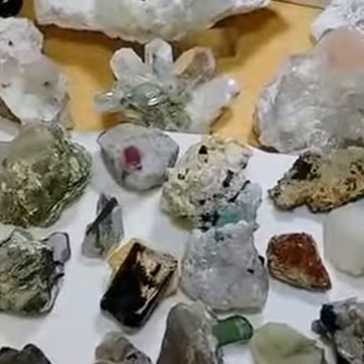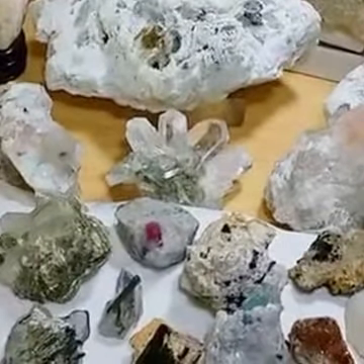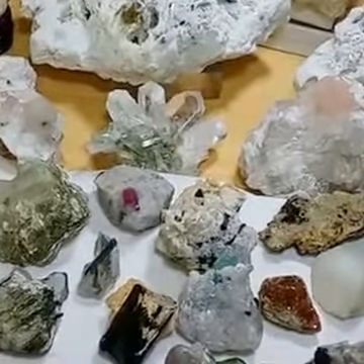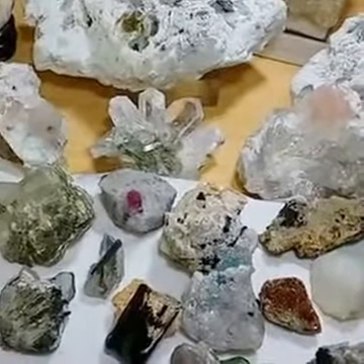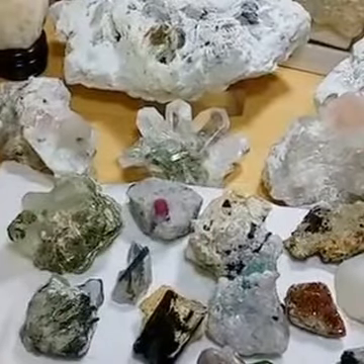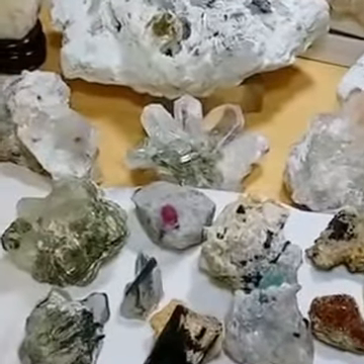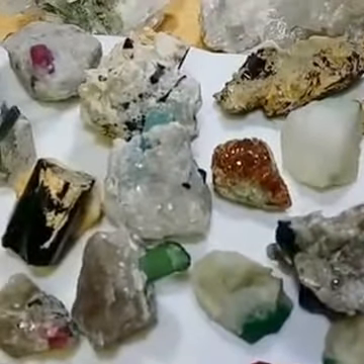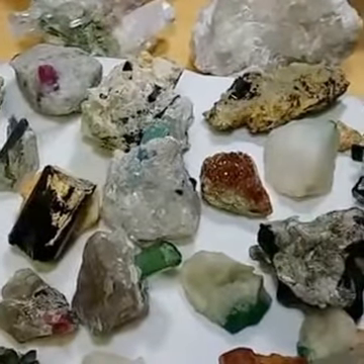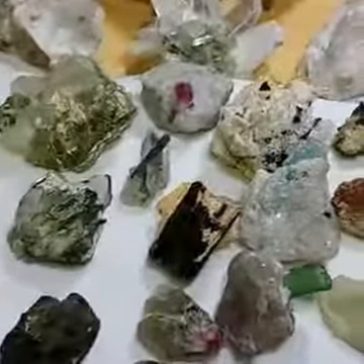Hello friends, this is Samina from Learning Geology. We thought we should present something interesting for our visitors, so here we go with some mineral specimens — because geology and minerals go side by side. This collection is from Pakistan and some areas from Afghanistan.